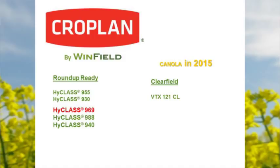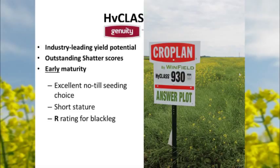On the Roundup Ready line, the highlighted new variety is 969. This was our first year of testing in the Pacific Northwest — it's supposed to be a longer season variety for cooler, wetter conditions, but it did not hold up to where the 955 and 930 yielded. For most of this area, if you're close to the Tri-Cities or in lower rainfall, the high-class 930 is probably the best choice because of its super high heat rating — it's going to handle water stress and high heat.